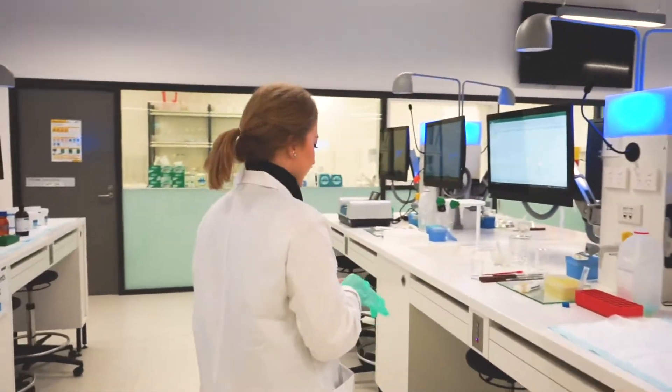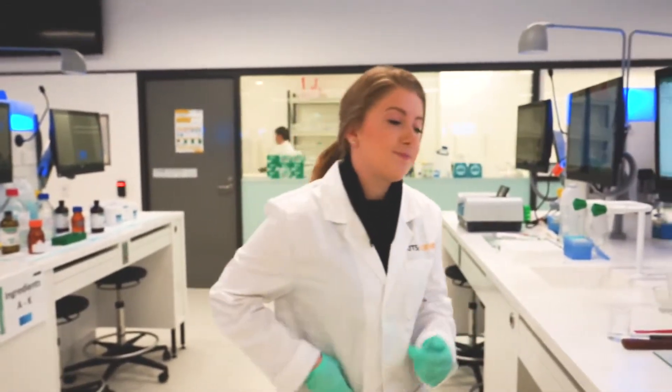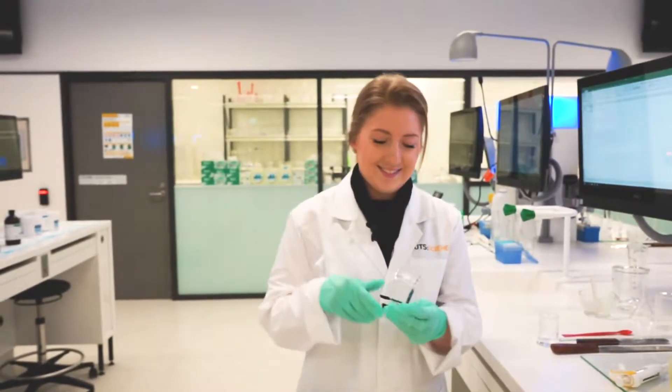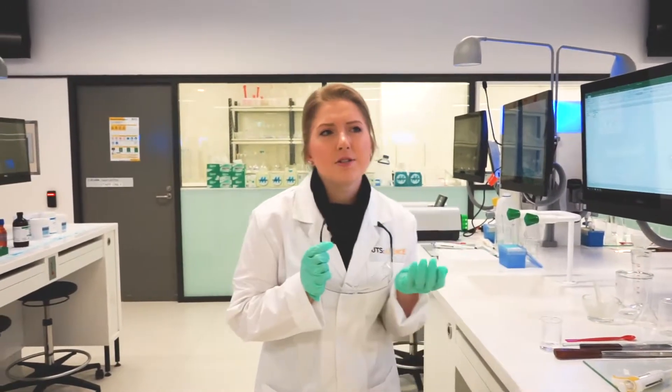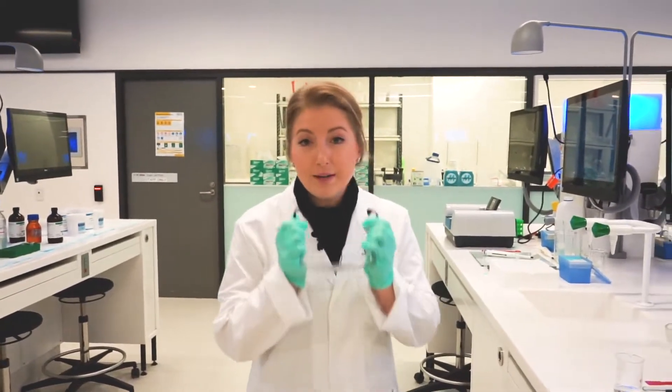So what are you studying? What course? I do a double degree, Bachelor of Law, Bachelor of Medical Science. That's impressive. So why did you pick Medical Science? I was really just interested — I thought it was interesting to see the effects of disease on the human body.